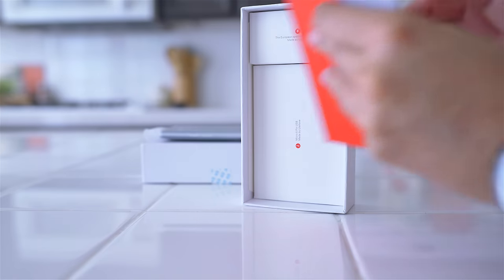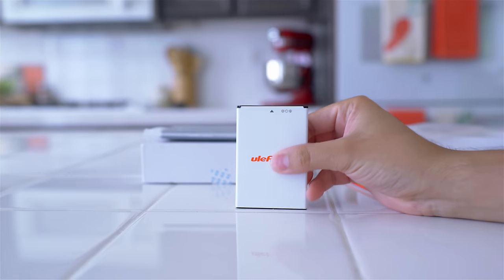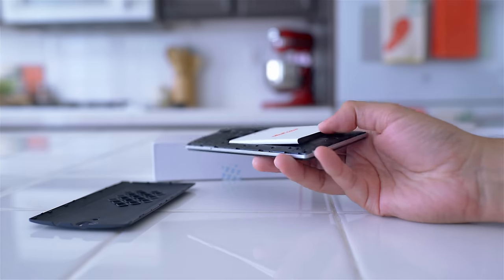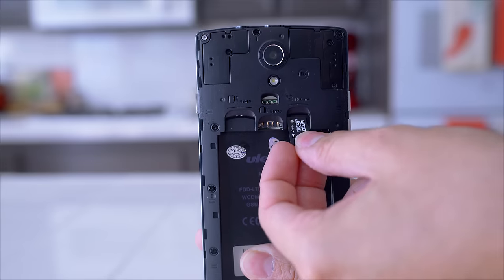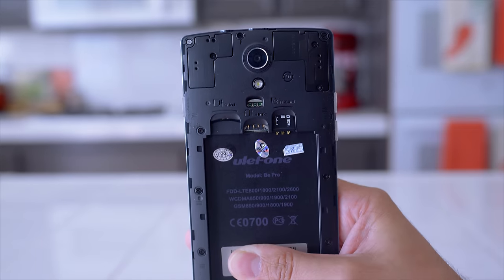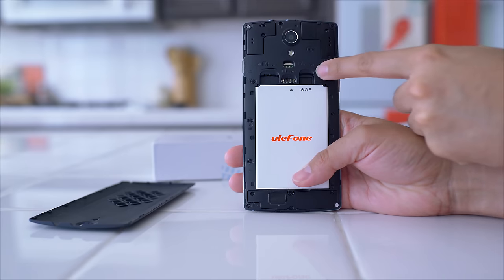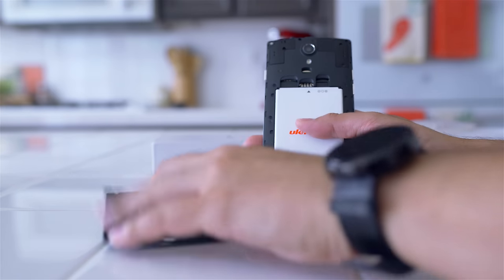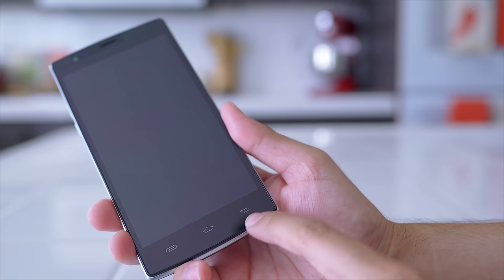So what do you get for $160? Well, you get a phone with a removable 2600mAh battery, 2GB of RAM, a 64-bit quad-core CPU running at 1.5GHz, 16GB of onboard storage which is expandable to 32GB using a microSD card, it has a dual SIM tray with standard and micro, and you also get LTE support too. All this is fitted into a body that sports a 5.5-inch display running at 720p.